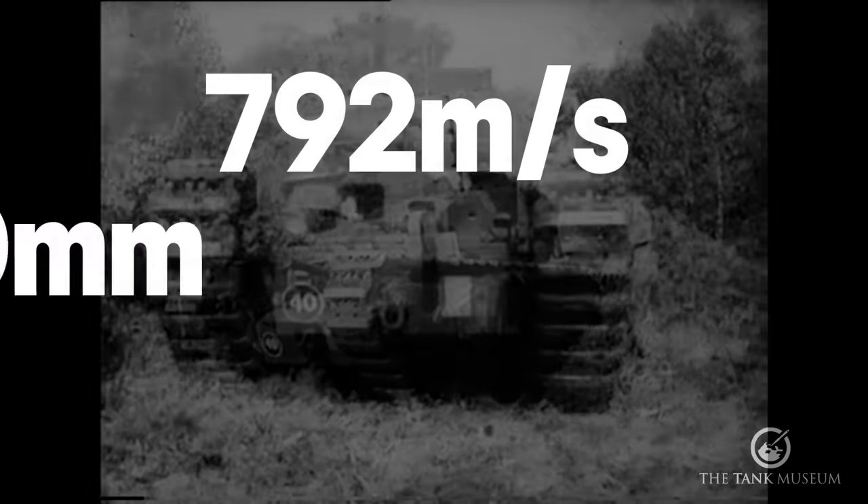The Churchill had been upgunned twice. The Mark V and Mark VIII would mount the 95mm howitzer as close support tanks. But one bizarre design flaw remained: the internal mantlet. In the vast majority of tanks the gun mantlet — the protective shield around the barrel — is on the outside, but in the Churchill it's inside. The gap around the barrel acts as a shot trap, and even small arms rounds would disintegrate and send spall — nasty little metallic fragments — into the tank.